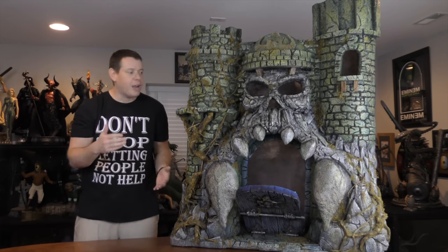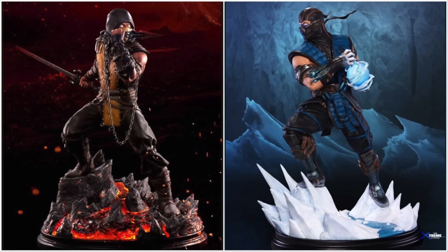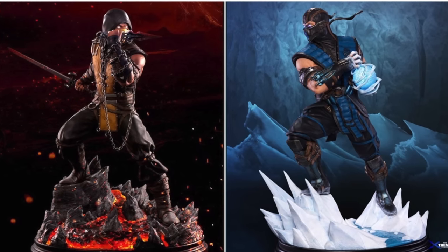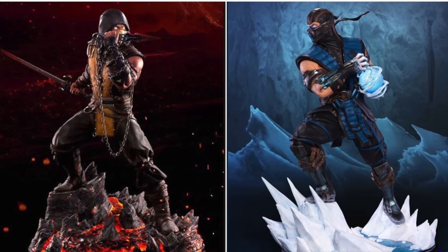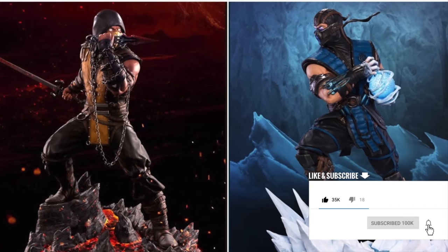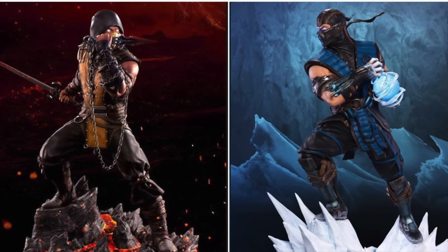Check out this giveaway that we're doing. We are going to hit 20,000 subscribers in 2020. To do that, we're giving away a statue every 2,500 subs. At 15,000 subs, the winner will get to choose between these two PCS Mortal Kombat statues. Make sure that you've liked this video, subscribed to the channel, and hit that bell notification. Stay tuned towards the end of this video to find out how to enter.